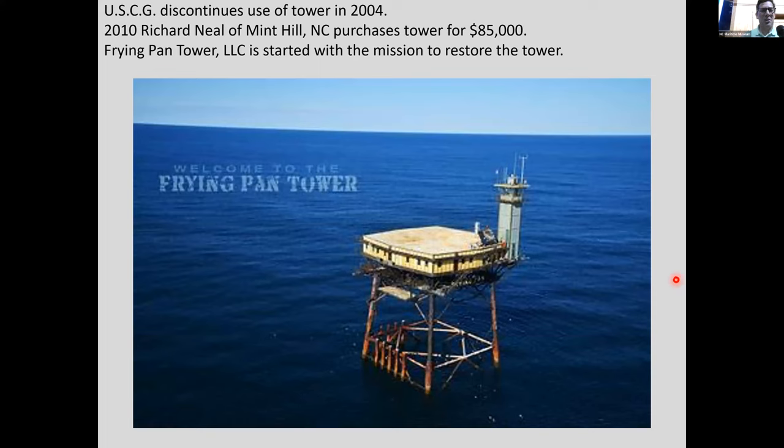What about the Frying Pan Shoals tower? You could have bought that too — for $85,000. It was discontinued in 2004 and purchased by Mr. Richard Neal, who formed Frying Pan Tower LLC with a mission to restore the tower. The way they fundraise is by letting you go out there and stay the night and volunteer to help with restoration. I really do want to do it — where else can you stay on one of these old towers, go fishing, scuba diving, bird watching?